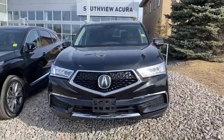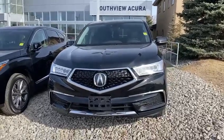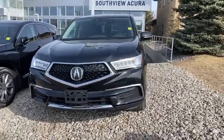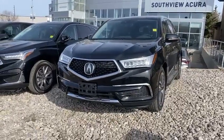Good morning, Kevin. This is Yosef here with Southview Acura. Thank you so much for inquiring on this beautiful 2017 Acura MDX. This specific one is the Navi package. You can see the beautiful diamond pentagon front fascia there,